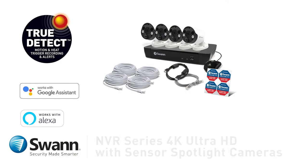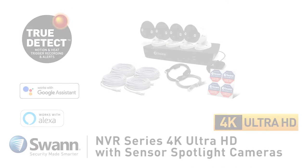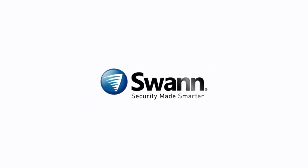SWAN's Cutting Edge Professional NVR Series 4K Ultra HD Thermal Sensing Security System — state-of-the-art security for everyday people. It's from SWAN, the world's number one name in security made smarter.